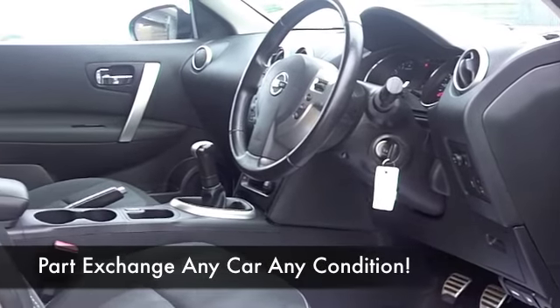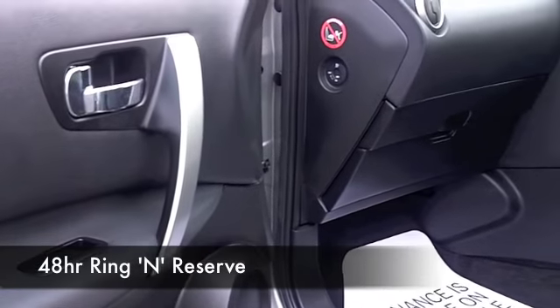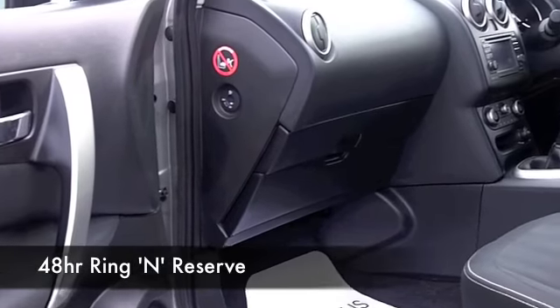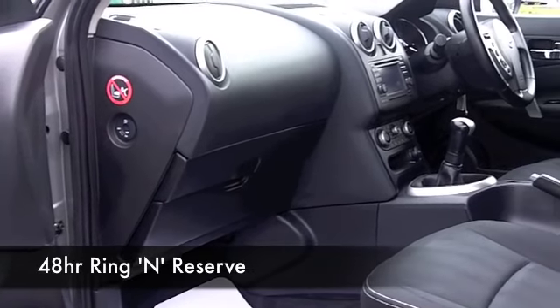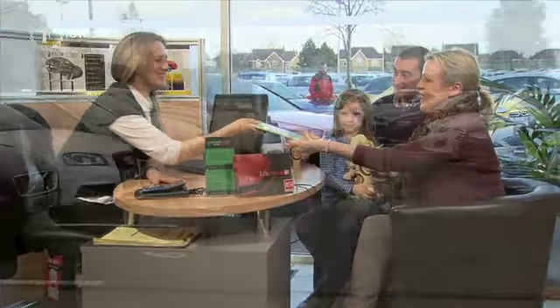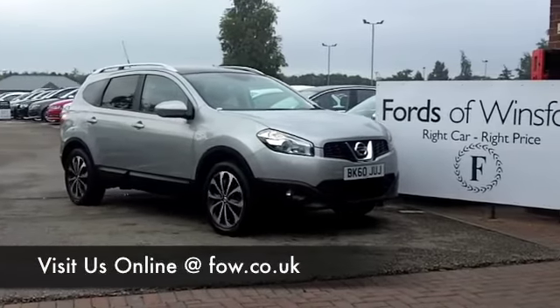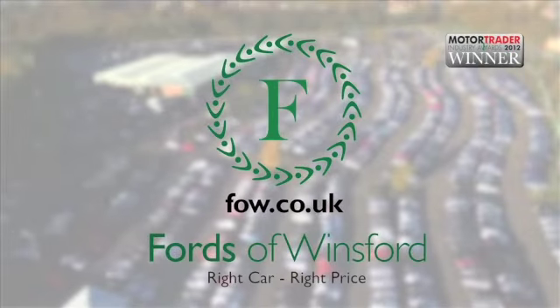With 1,400 cars, or even more, on our website, and all on our super site at Winsford at the moment, when you come to Sears, maybe you are going to be a bit spoilt for choice. Maybe this is the car you're going to make friends with and drive home. Come and find out, have a test drive, and discover this great car for yourself, with no obligation, at Fords of Winsford.